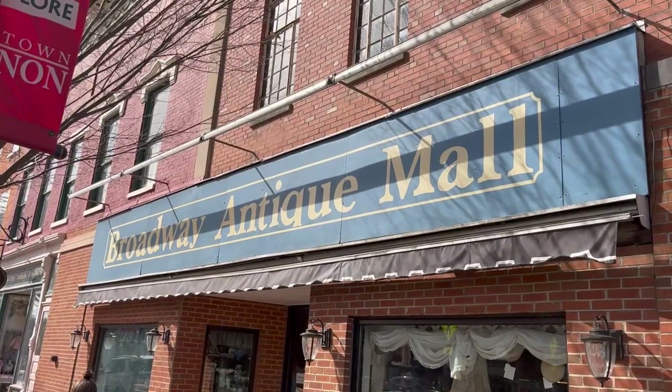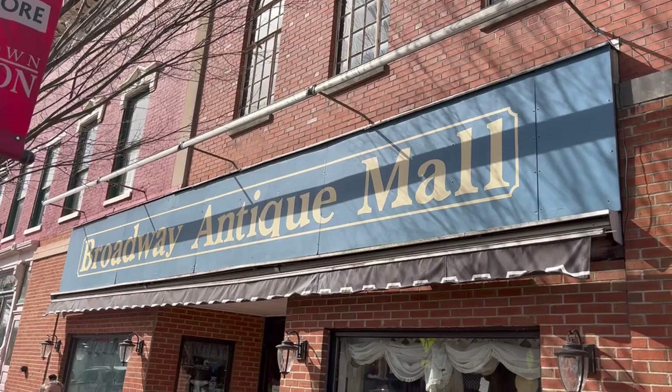Fun video today — I'm hitting Lebanon, Ohio, Waynesville, Ohio, and a house call. I'm going to go try to buy some antiques and good stuff for resale. Let's see how I do. First stop: Lebanon, Ohio.